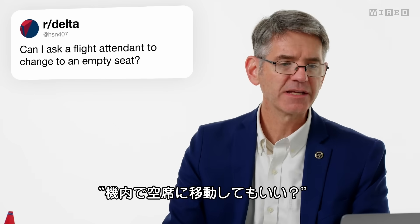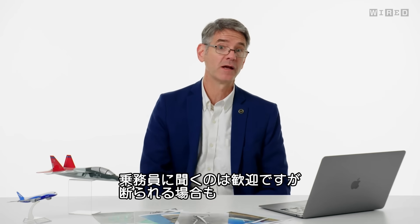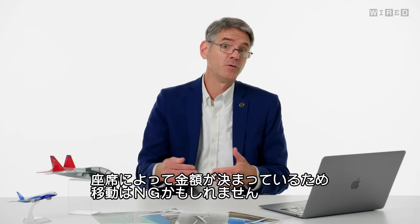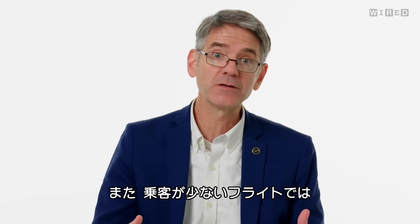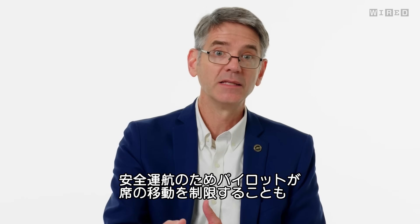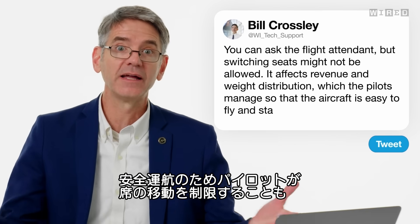HSN407 asks, can I ask a flight attendant to change to an empty seat? You always can ask. But there are all kinds of reasons why you might not be allowed to — airlines often use different seats to generate revenue, so you might not be able to move to a seat you didn't pay for. On some airplanes, if there aren't many passengers, moving to a different seat changes how the weight is distributed, and the pilots want you in a certain spot so the aircraft is easy to fly and stays safe.